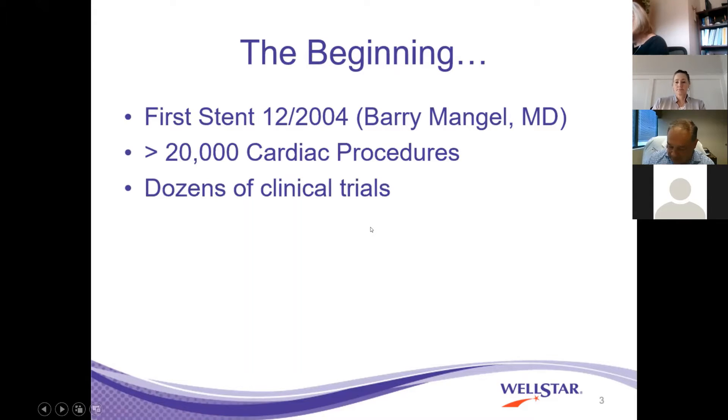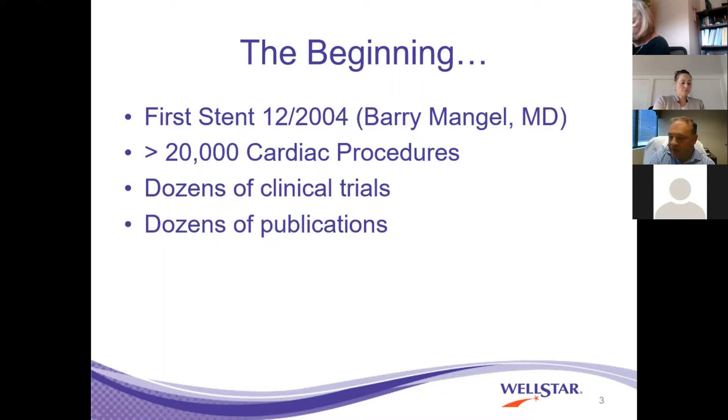In addition to that, we have been part of dozens of clinical trials. Initially and in the recent past, clinical trials have been mostly the purview of academic institutions with large research bases. In our case, as a community hospital, we are now in the forefront and very involved in a lot of clinical research studies. There have been dozens of publications coming out of the cath lab on a variety of subjects, including cardiogenic shock and high-risk intervention, as well as structural work. We are very involved in being at the forefront of clinical studies.